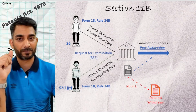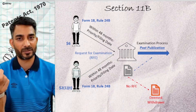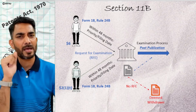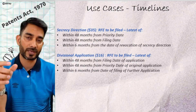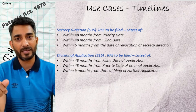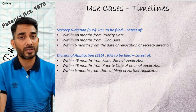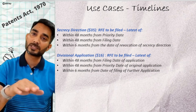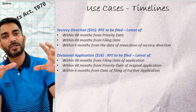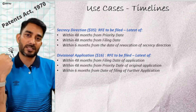Let's take a look at a few special cases. Remember, when a secrecy direction is imposed on an application, the publication is put on hold and all other processes are also on hold. So what happens in such cases? As per Section 35, when the secrecy provision is finally removed, an applicant can file a request for examination within 48 months from the priority date, or within 48 months from the filing date, or within 6 months from the date when the secrecy provision was removed — whichever is the later of all.